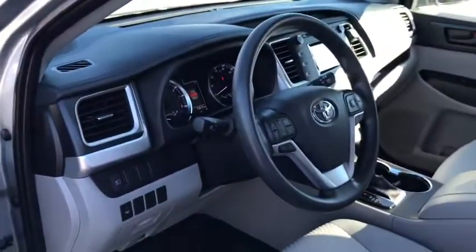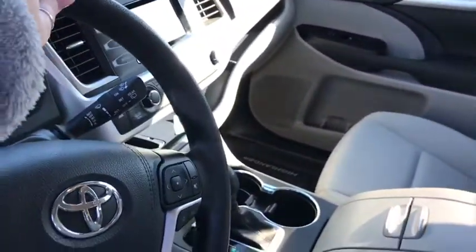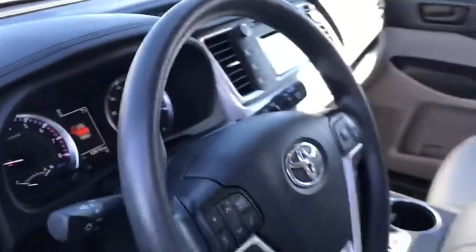You're going to have lane departure, rear sonar, Bluetooth, backup camera. This actually has snow mode as well. So I don't know if you go on any vacations, but you'll be nice and safe and secure on all of those.